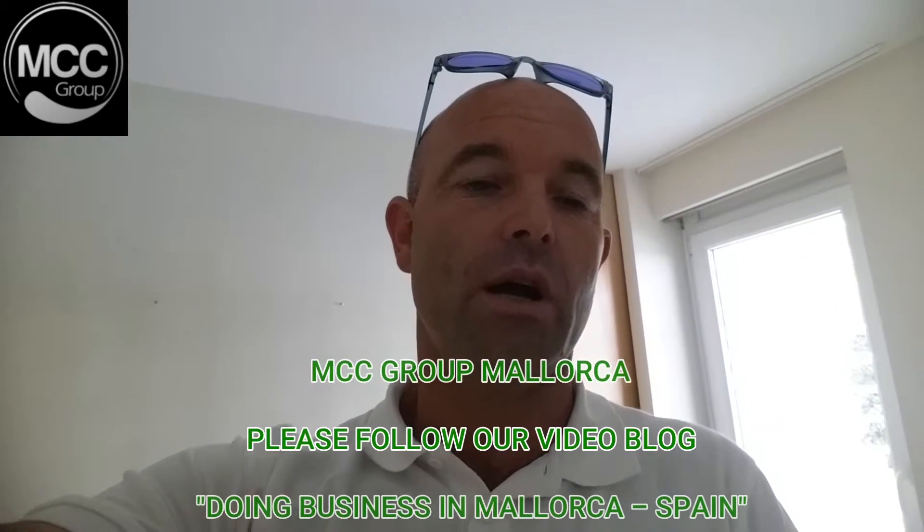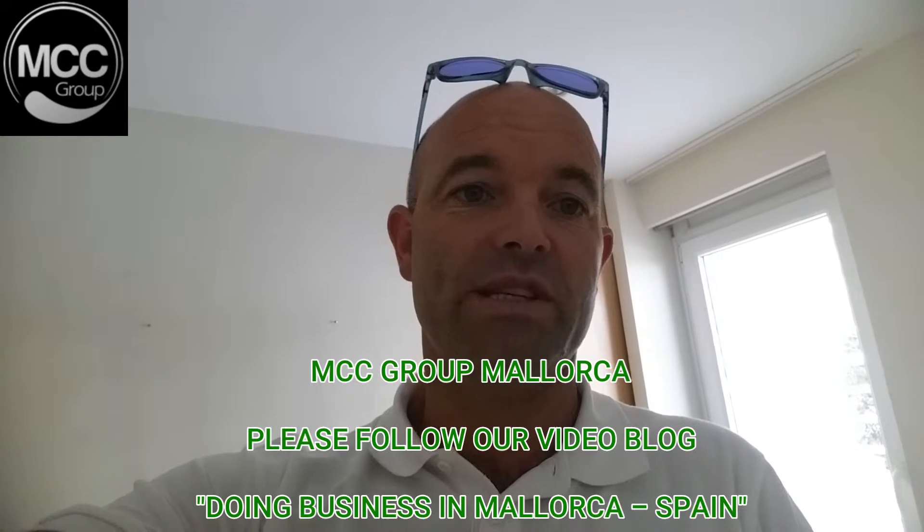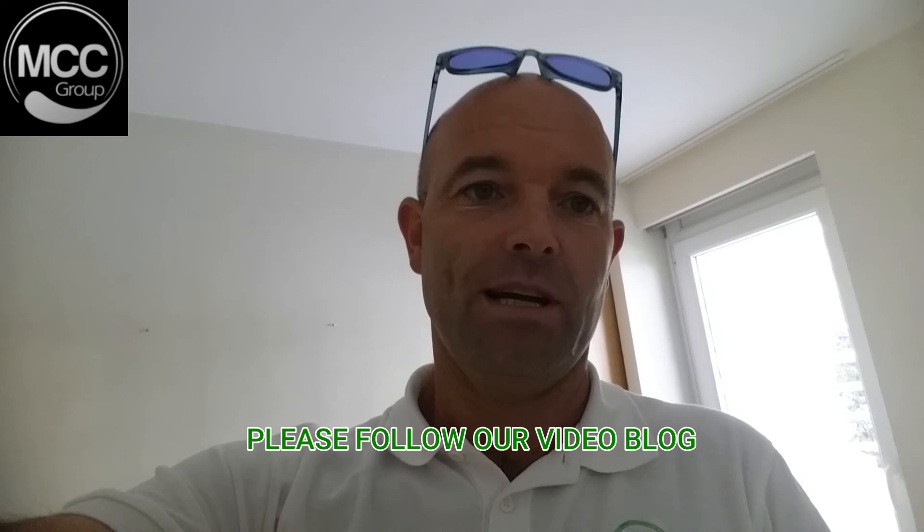MCC Group, Mallorca, Spain. Please follow us on our video blog, Doing Business in Mallorca Spain. Have a good day.